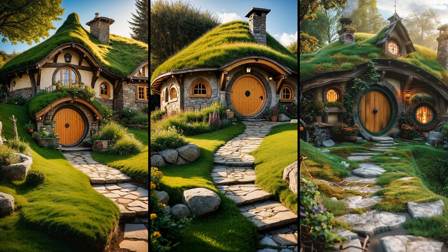Imagine coming home to a hobbit house with round doorways, a cozy grass-covered roof, and a charming stone pathway. These homes offer a whimsical retreat reminiscent of storybooks. Their insulation is superb, keeping them warm in winter and cool in summer. However, maintaining the grass roof can be a bit challenging — regular trimming and watering are essential. But the aesthetic payoff is worth the slight extra effort, creating a seamless blend with nature. Who wouldn't want to live in something out of a fantasy tale?